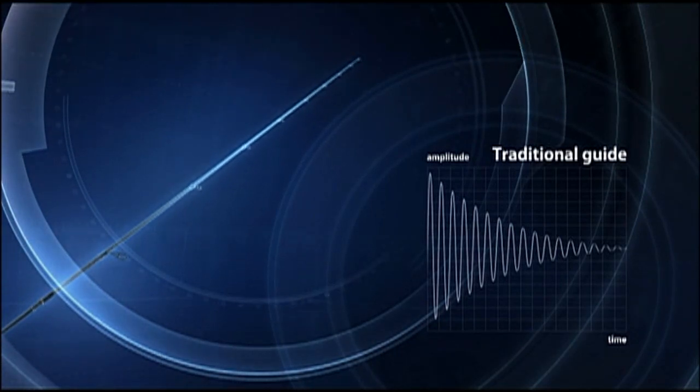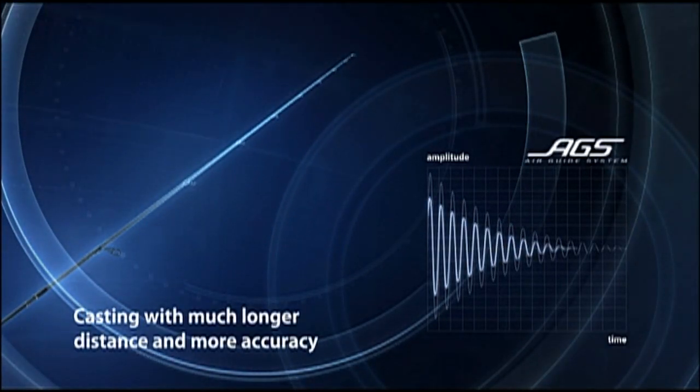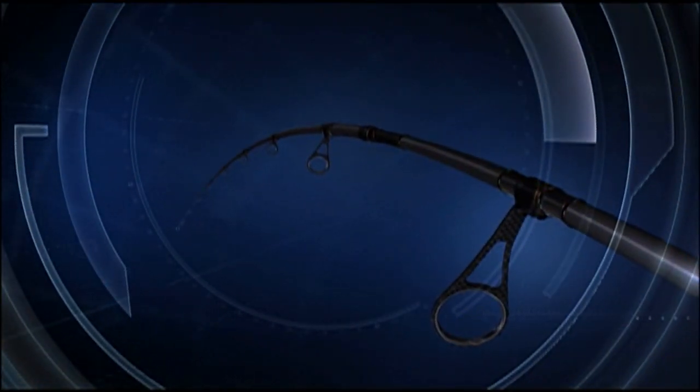Lightweight guides enable anglers to swing a rod faster and cast a lure farther with more accuracy. Rod vibration rapidly decreases and the rod tip converges much faster than ever before.